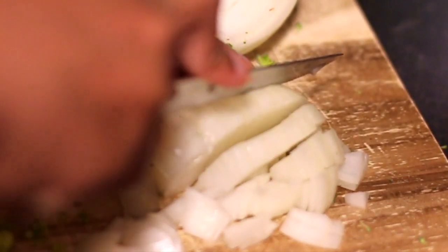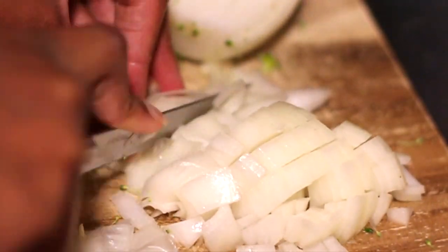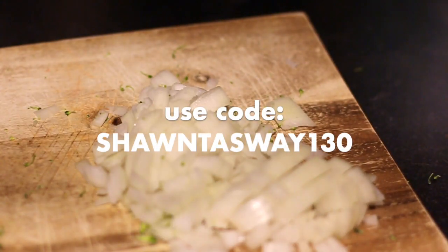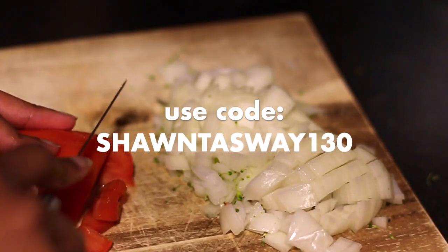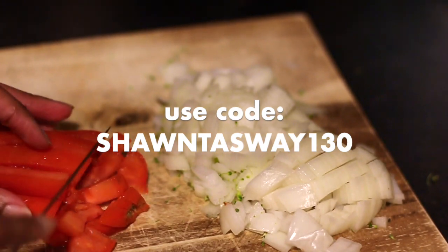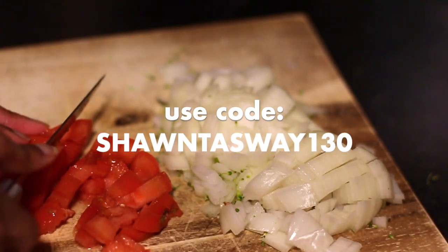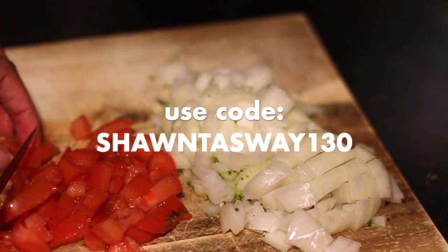I really love this and it made dinner super easy, especially when I got busy. Make sure you use my code to get $130 off across four boxes, including free shipping on your first box. Additional restrictions do apply — see greenchef.com/terms for more details.